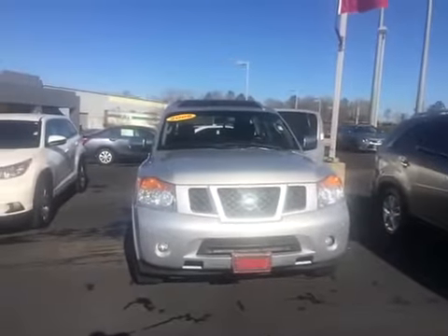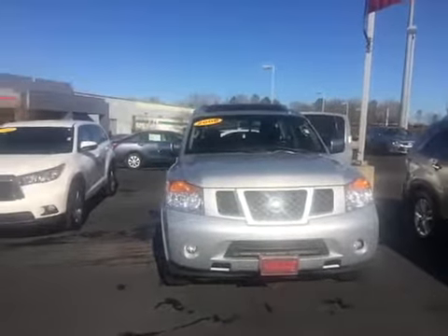Hello, this is Wanda with LaGrange Toyota doing a short walk around on the 2008 Nissan Armada for you.